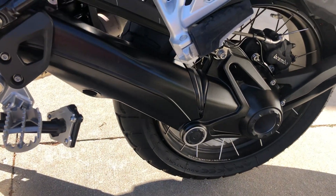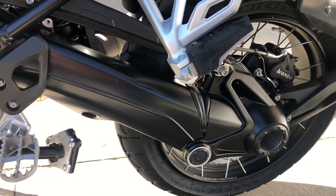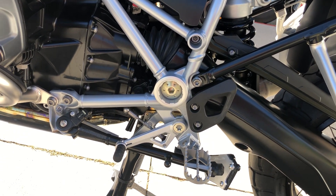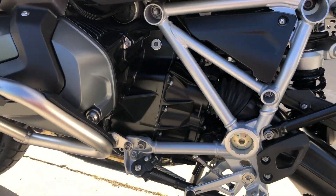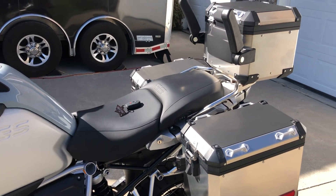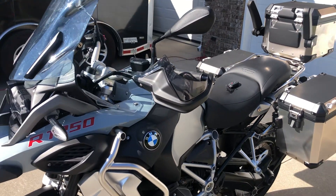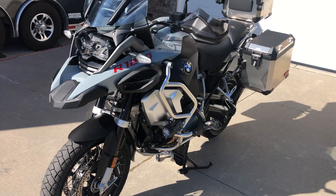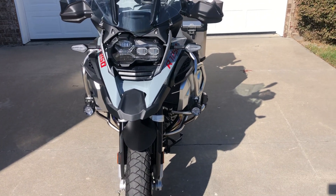It has a drive shaft which is basically maintenance free, unlike a chain, and adjustable preload on the shock. It has ABS Pro brakes, dynamic traction control, and quick shift so you can run up and down through the gears without using the clutch. It also has hill start assist, which comes in real handy. If you're on a steep grade with a full load or a passenger, you can pull up to the hill, tap the front brake, and the bike will hold itself until you're ready to go — making it a lot easier to take off without having to feather the clutch and gas while lifting the brake.